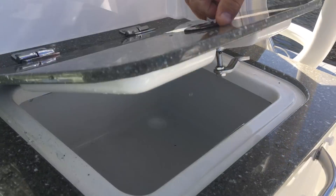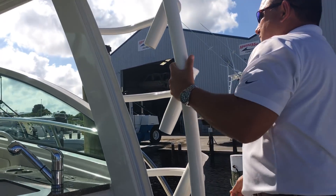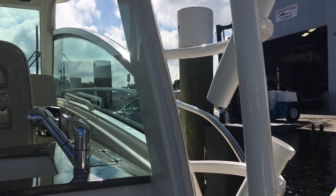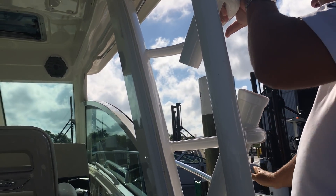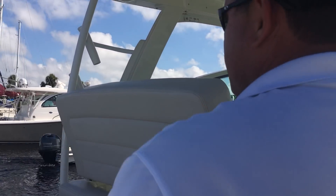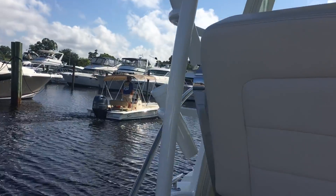We've got a nice sink right here. As far as safety is concerned, going to the front of the boat you've got deep gunnels, arm handles all the way around, and a very high bow rail. So if you're in rough seas and have to get to the front of the boat for whatever reason, it's very easy to get to.